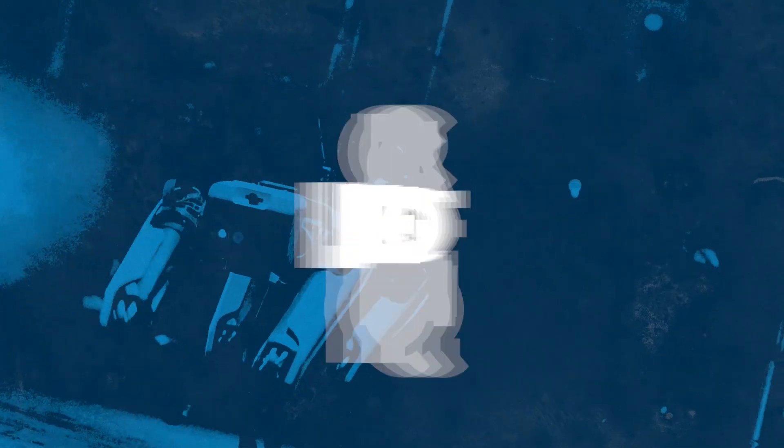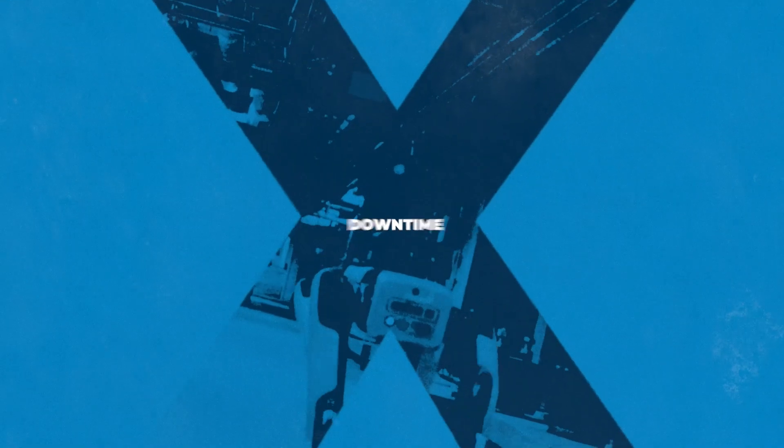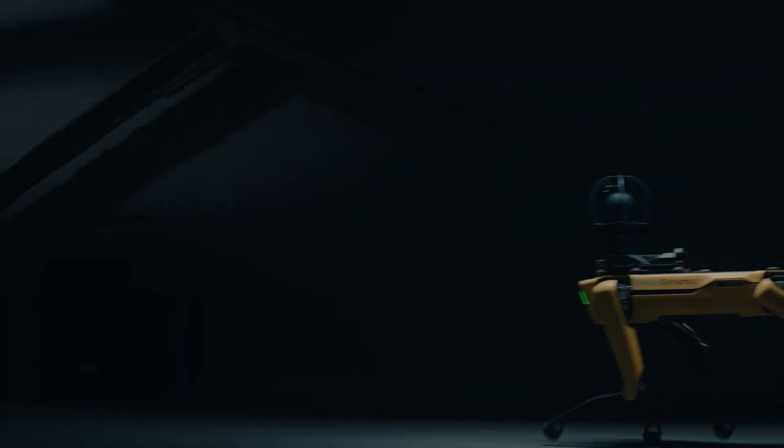Extend the life of your critical equipment, optimize your asset management, and save money by avoiding unplanned downtime. It's all in a day's work for Spot.